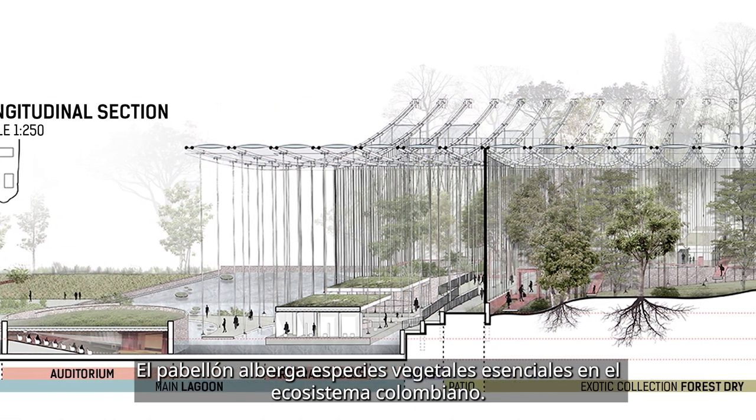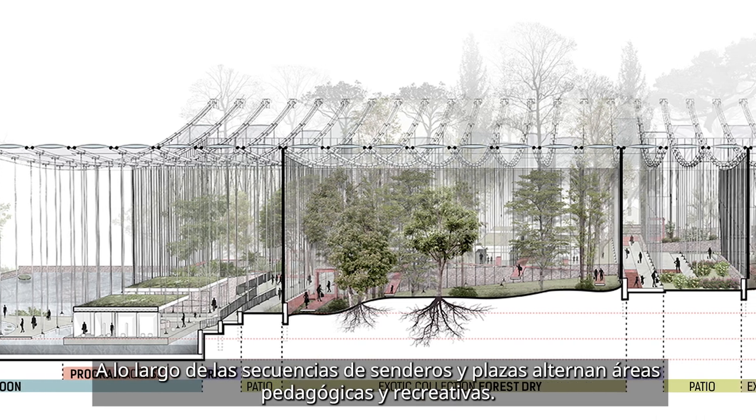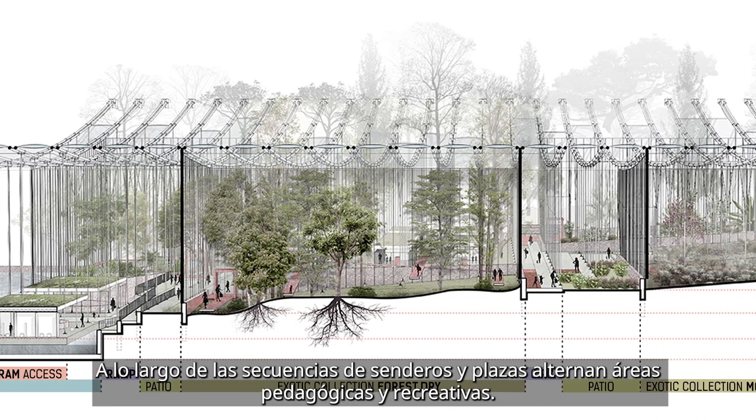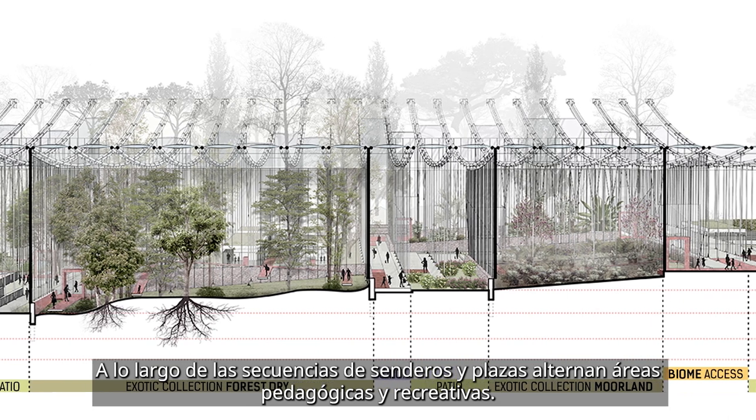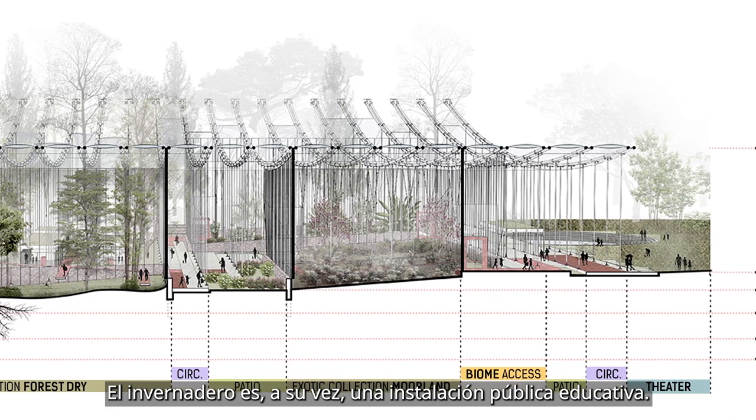The pavilion accommodates plant species essential to the Colombian ecosystem. Pedagogical and recreational areas alternate along the sequence of paths and squares, and the greenhouse becomes a public educational facility.